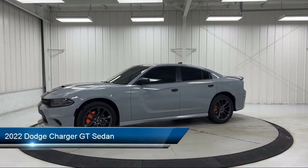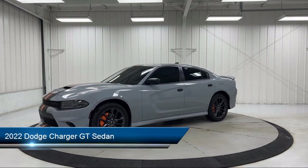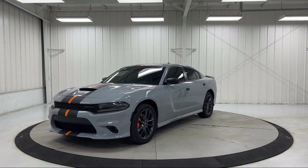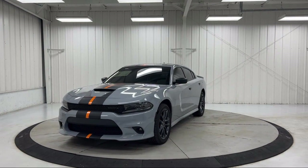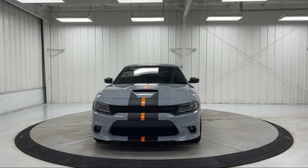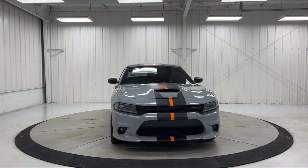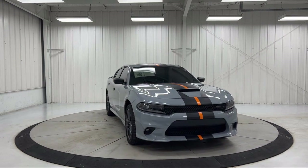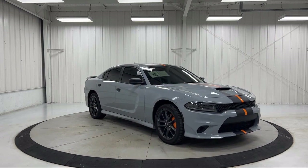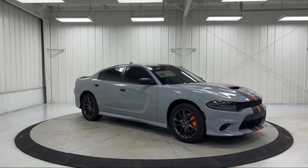It comes equipped with blind spot and cross path detection, power two-way driver lumbar support, Apple CarPlay, outside temperature display, 506 watt amplifier, heated front seats, power tilt and telescope steering column, Android Auto, Sirius XM satellite radio, keyless entry, and has less than 10,000 miles on the odometer.